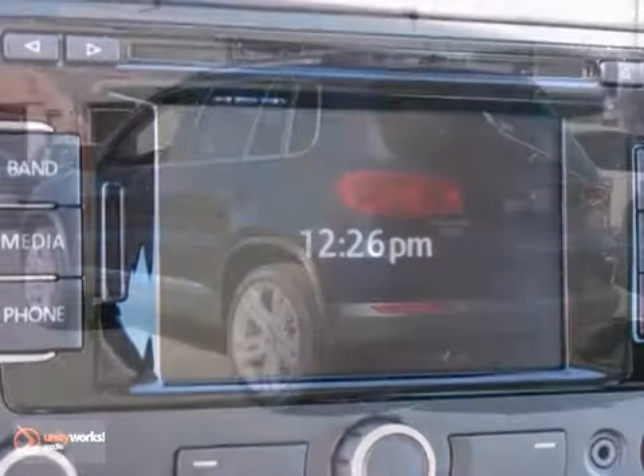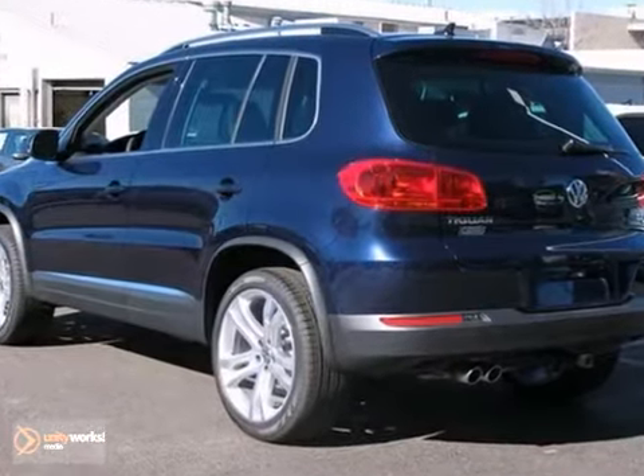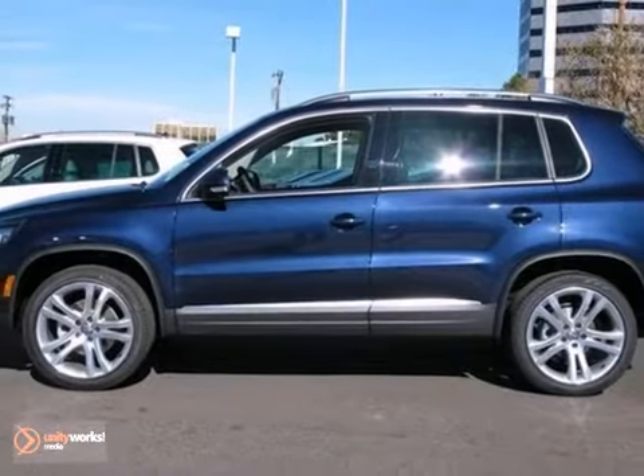With its unique styling and spacious interior, this Tiguan is certain to fit all of your needs. Take it for a test drive today.